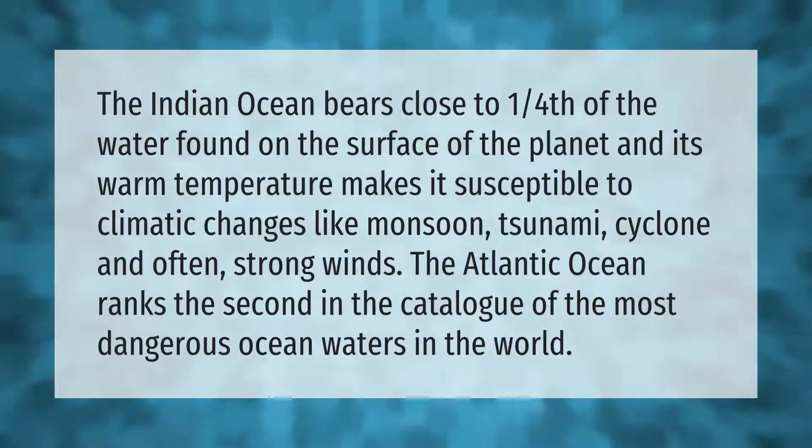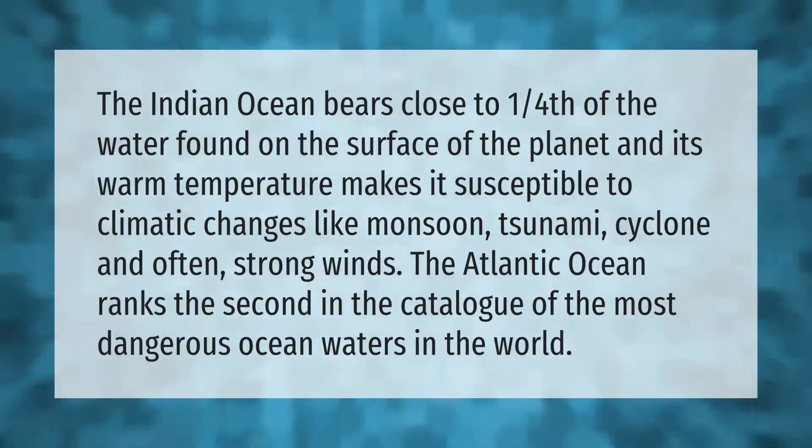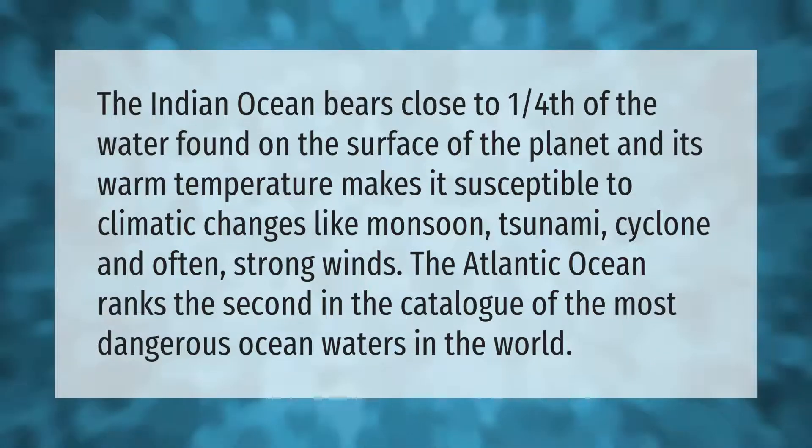The Indian Ocean bears close to one quarter of the water found on the surface of the planet, and its warm temperature makes it susceptible to climatic changes like monsoon, tsunami, cyclone, and often strong winds. The Atlantic Ocean ranks second in the catalog of the most dangerous ocean waters in the world.